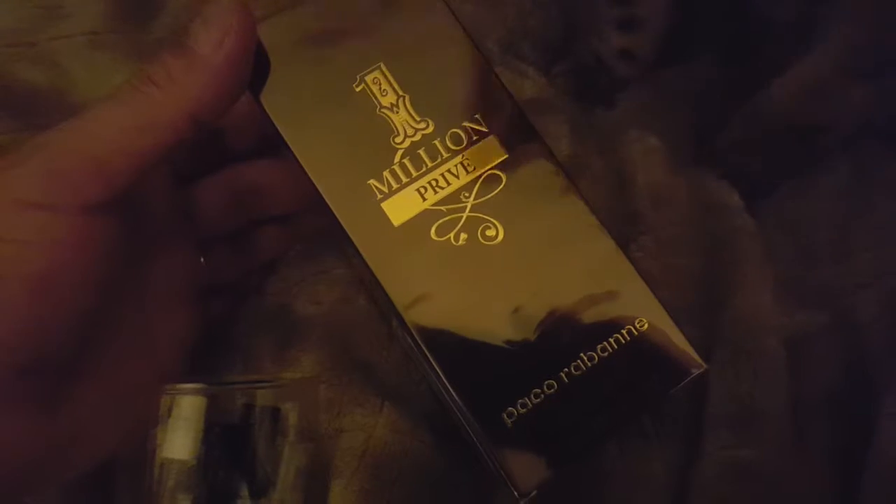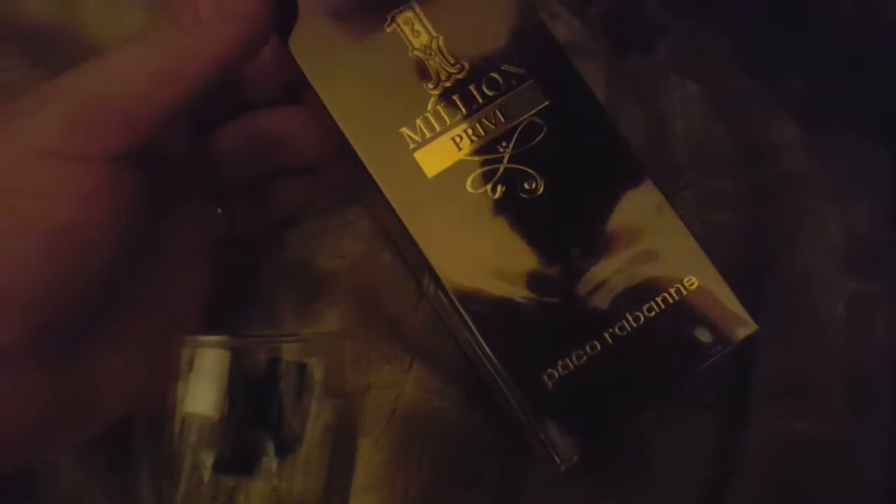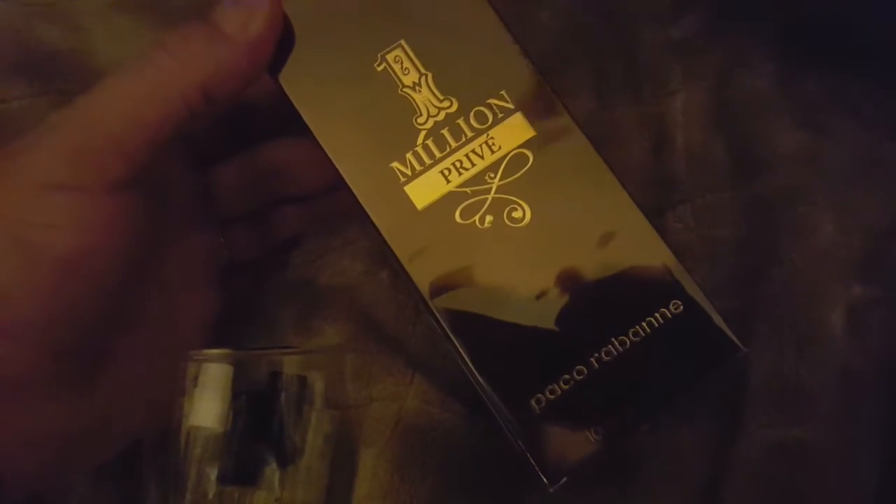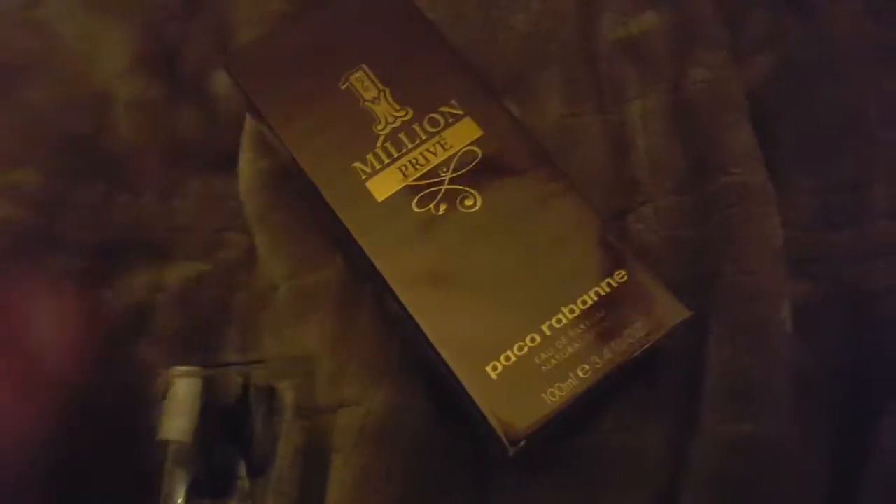So I handed over the coupon and $20 cash and I got this big bottle. This big bottle goes for $100, so basically I got a full-size bottle for about $85 if you figure it out — and I got all these samples too.